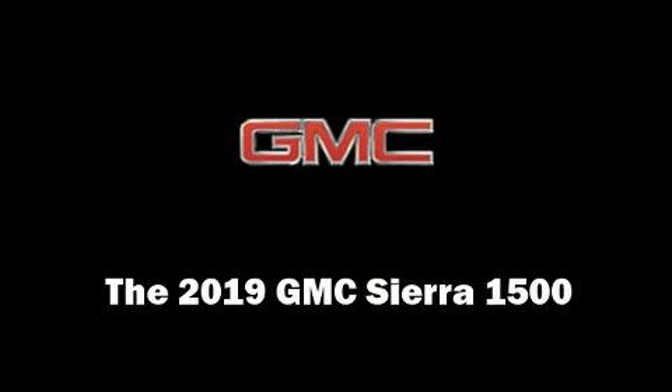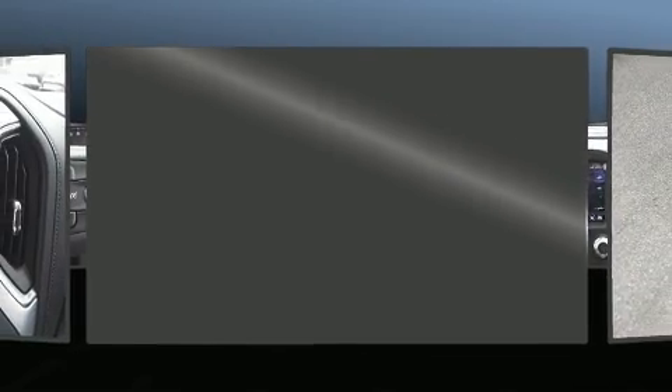Step into the 2019 GMC Sierra 1500. The engine breathes better thanks to a turbocharger, improving both performance and economy.